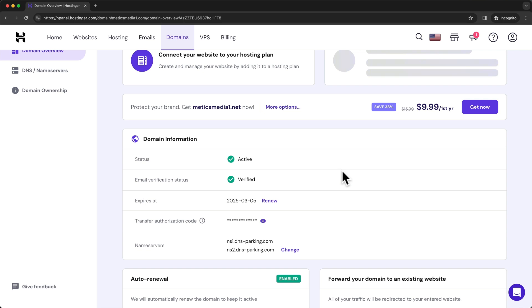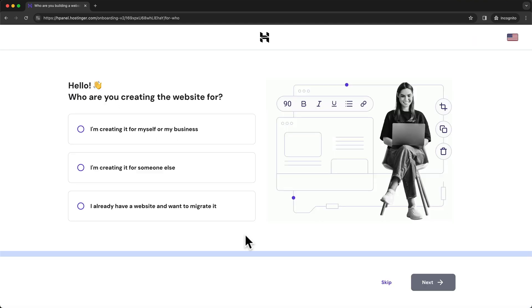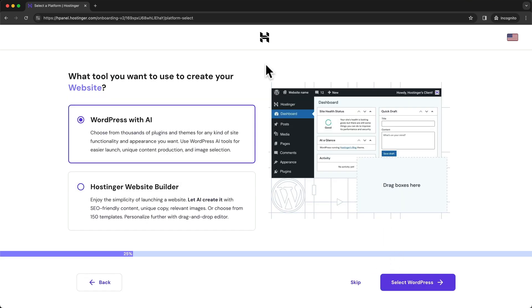To install WordPress, click on hosting in the top menu and you should see your hosting plan. Click on setup, then save some time by clicking skip at the bottom to bypass the questions. Here we can choose how we want to build our website — we can use WordPress with AI or the Hostinger website builder, which is their own product. I've already created a video on how to use the website builder, so I'll leave a link below. Since this video is all about WordPress, we're going to stick with WordPress with AI and click on select WordPress at the bottom right.